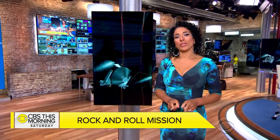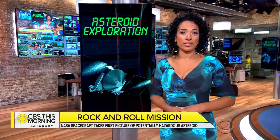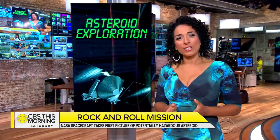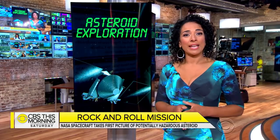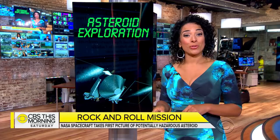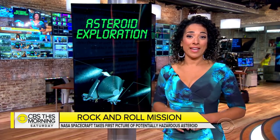NASA is one step closer to completing a daring mission using an unmanned spacecraft to collect pieces of an asteroid. It requires having a spacecraft catch up to orbit and scrape the asteroid's surface, then return those samples to Earth. And now we're getting new images of the target of that effort.